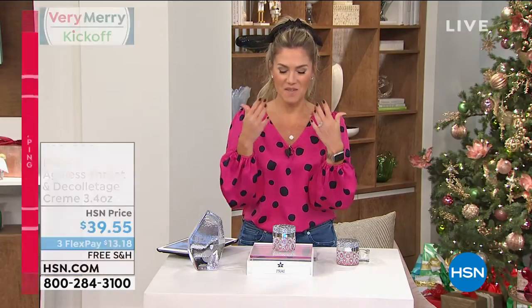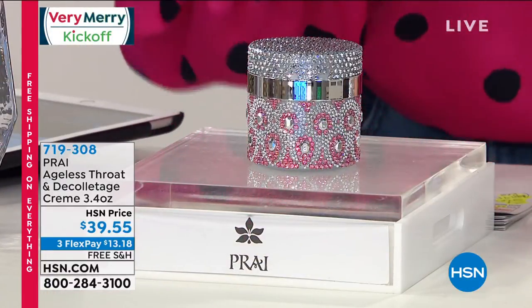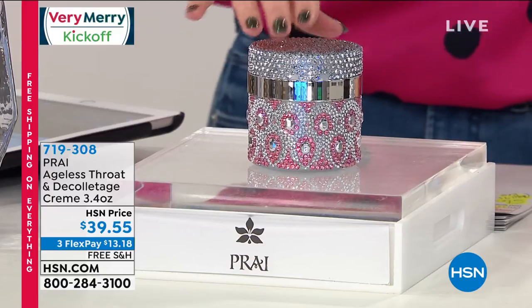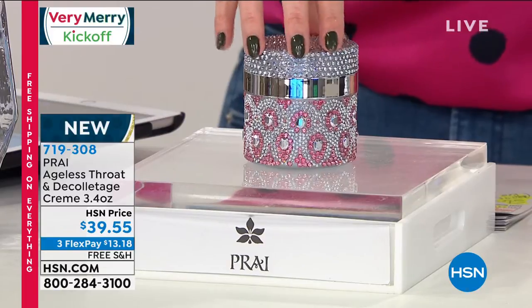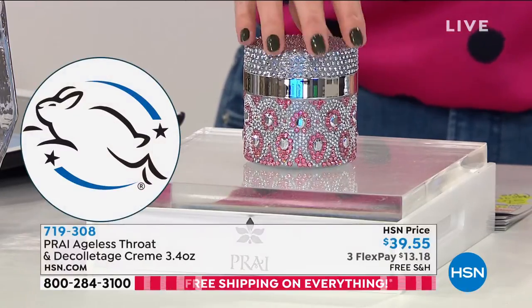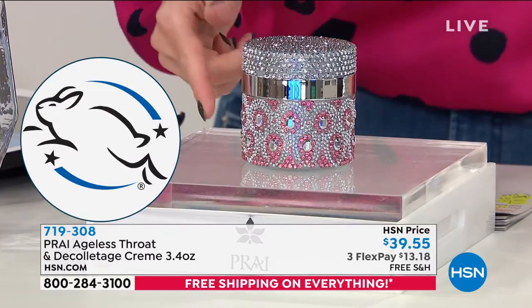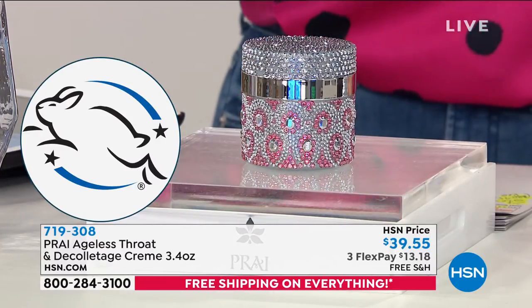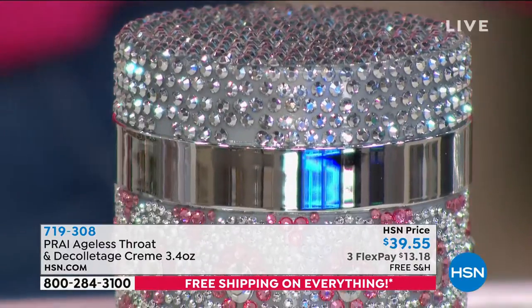Brighter, plumper, more cushiony, more resilient-looking skin right in that delicate area. And feast your eyes on this jar. What we love so much about Pry — they are cruelty-free, Leaping Bunny certified, and they give us the most beautiful eye candy when it comes to what sits on our vanity. This is the newest limited edition — a beautiful pink and white crystal jar.